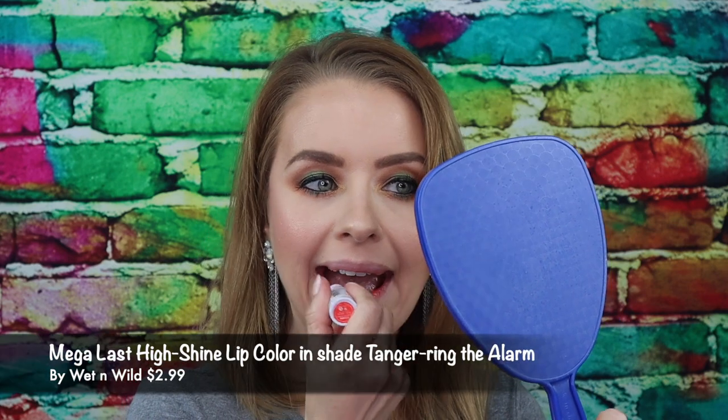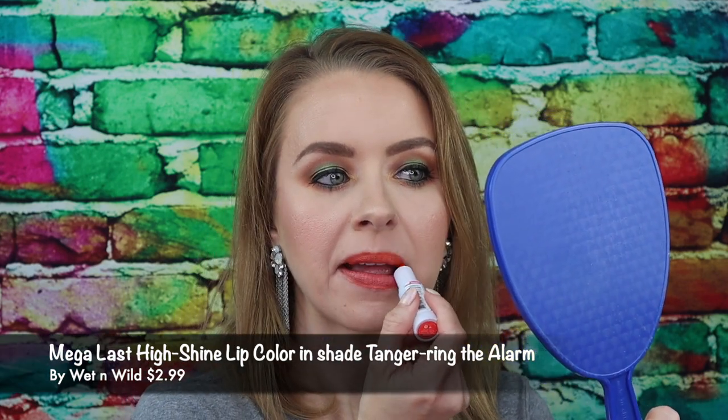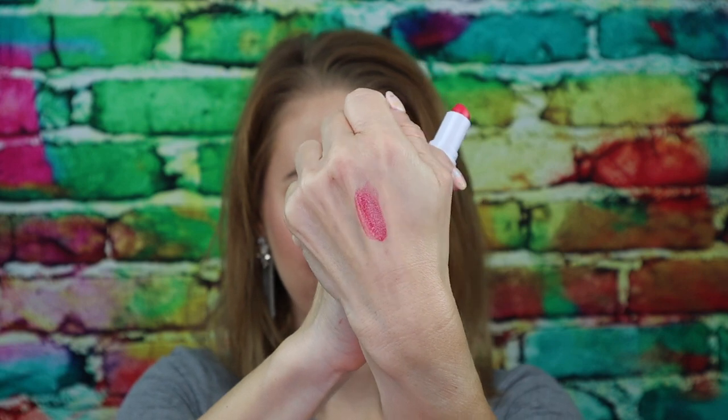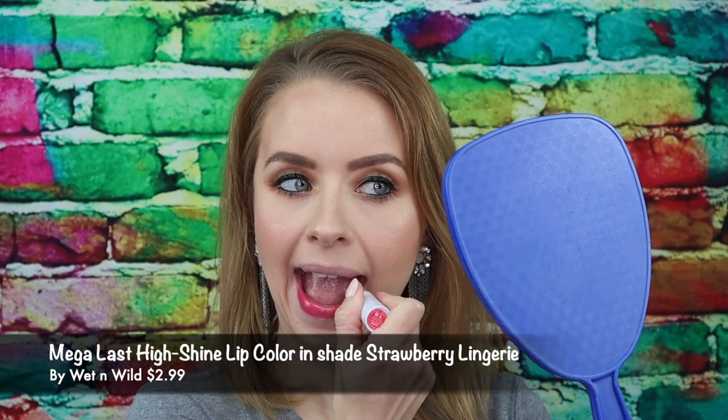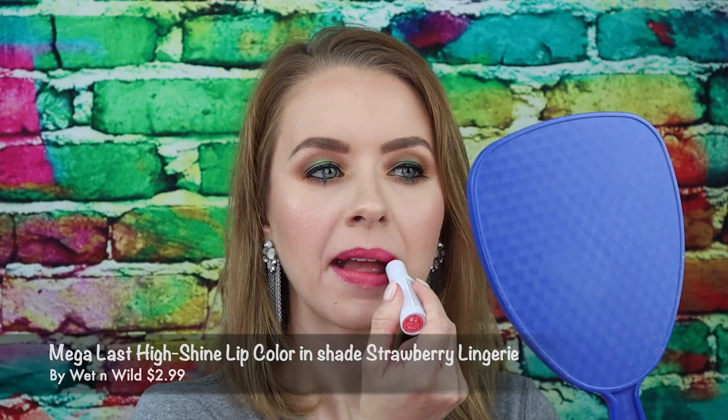This is the shade Tangerine Ring the Alarm. This is Tangerine Ring the Alarm on the lips — this is giving me all those summer at the beach feels, guys. I can't wait to go to the beach; Tangerine Ring the Alarm is coming with me. This is the shade Strawberry Lingerie. This is Strawberry Lingerie applied to the lips.